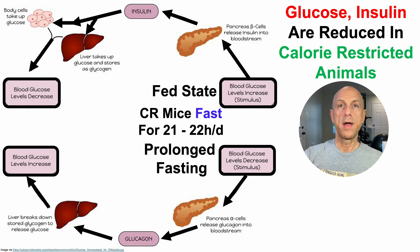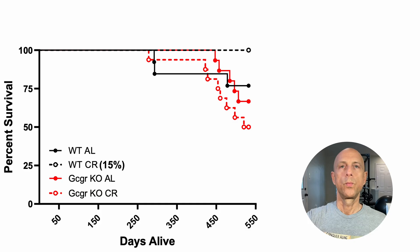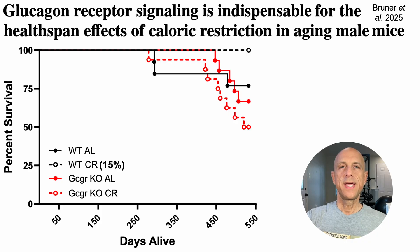The importance of glucagon — and correspondingly prolonged fasting — in this equation is that glucagon signaling is required for the lifespan-extending effect of calorie restriction. These data come from a recently published paper; if you're interested, it'll be in the video's description.